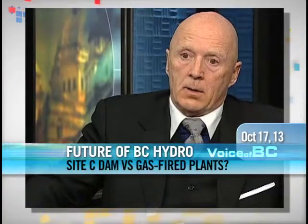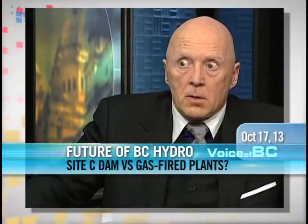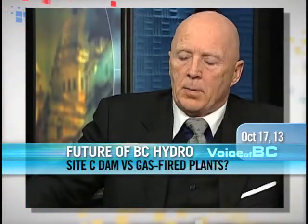A gas turbine, a combined cycle efficient gas turbine like Shepard, can be built in three or four years and keep pace with your load growth.